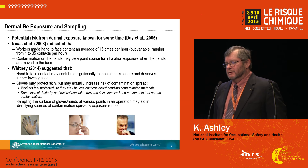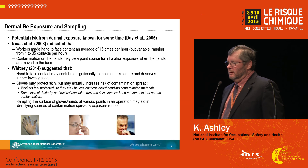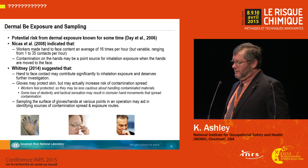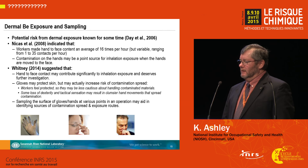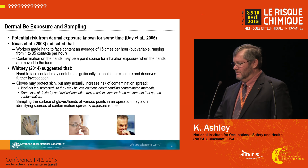Dermal exposure is a serious concern for beryllium workers. Work reported by NICAS and co-workers showed that hand-to-face contact is very frequent and that the use of gloves may actually make the situation worse, as workers may feel better protected when wearing gloves. Because of hand-to-face and hand-to-mouth contact, ingestion may be a serious route of exposure, as well as inhalation from particles that may be dislodged from a gloved hand during hand-to-face movements.